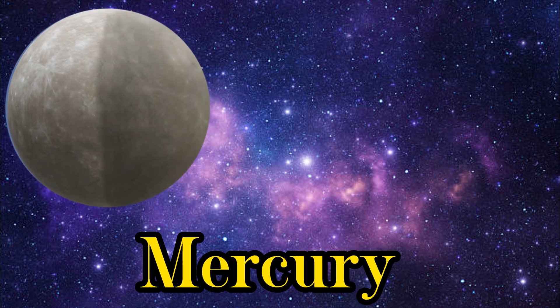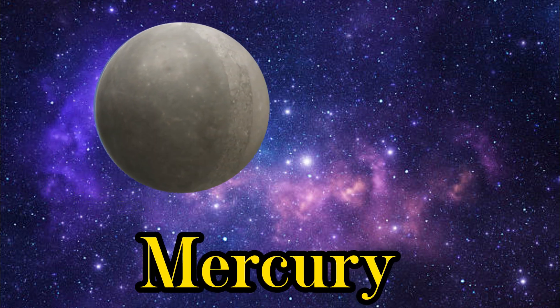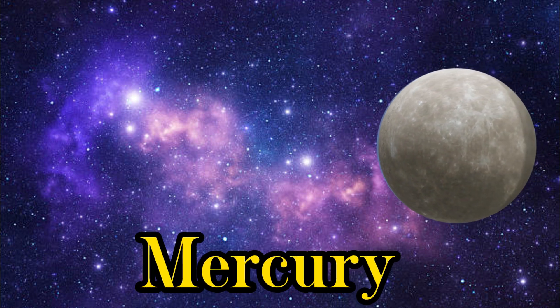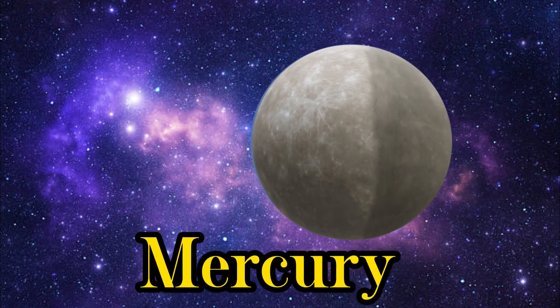Next up, we have the smallest planet, Mercury. It's super close to the Sun and has a scorching hot surface.